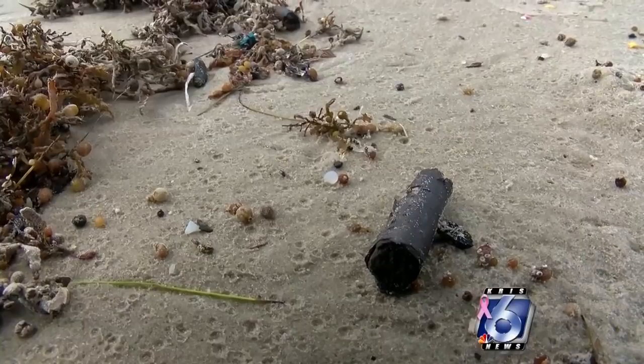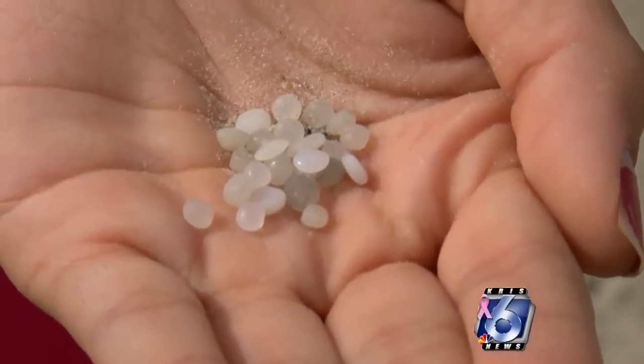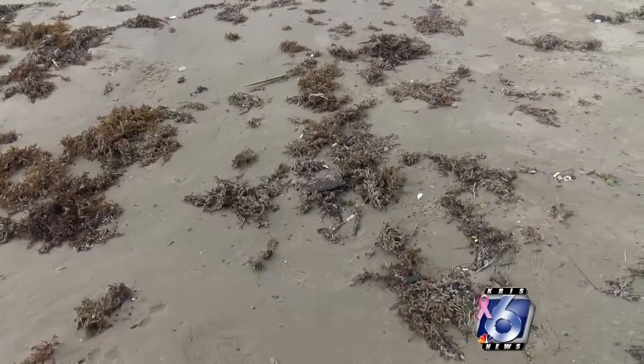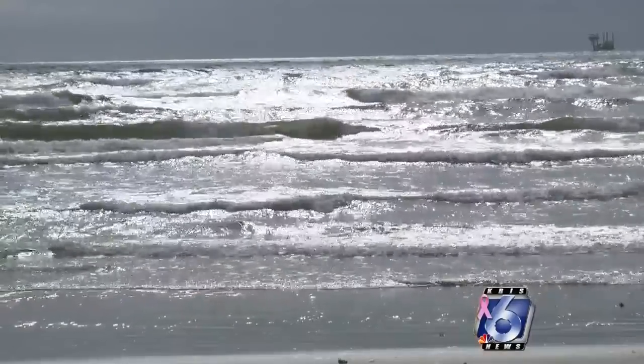We walked out and saw all these little plastic pellets just littering the beach. The pellets are used to make all sorts of plastic products. One of the closest facilities that uses them is located near Port Lavaca. Because of their tiny size, the shipments can be made of millions of these at any given time. Tunnel suspects these came from a shipment that somehow spilled into the Gulf.